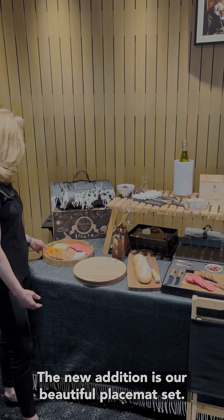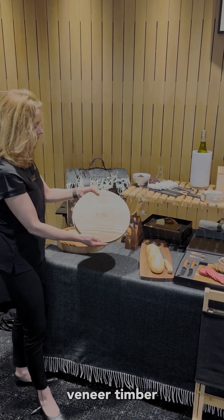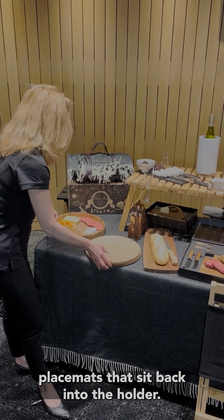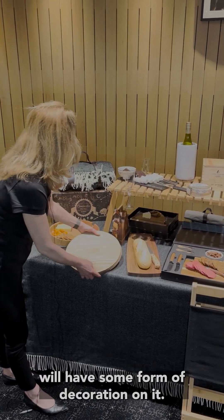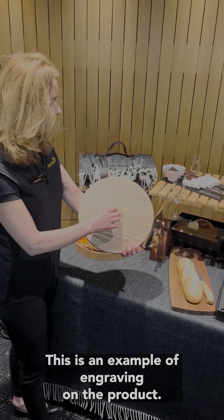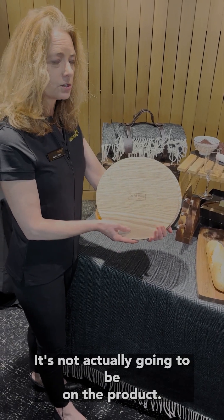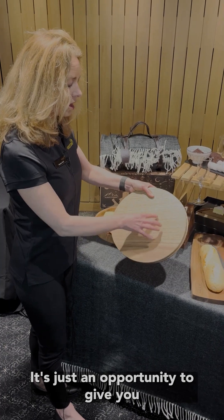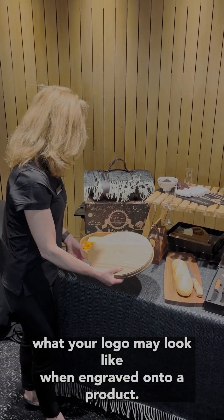The new addition is our beautiful placemat set — we have six veneer timber placemats that sit back into the holder. A lot of the products you see will have some form of decoration on them. This is an example of engraving on the product — this is where your logo would go. It's not actually on the product right now; it's just an opportunity to show you what your logo may look like when engraved.